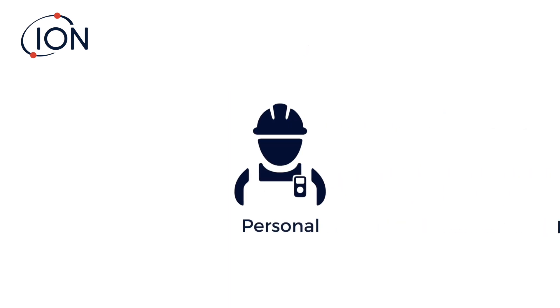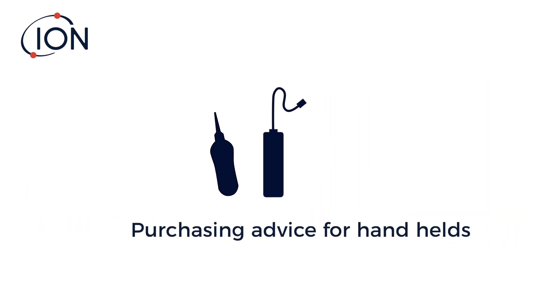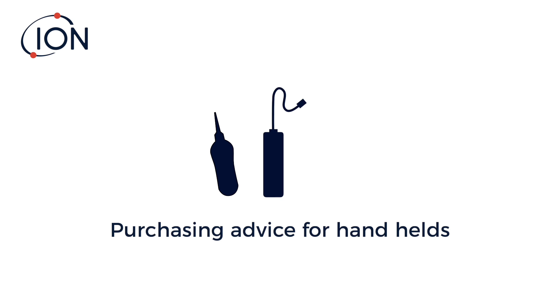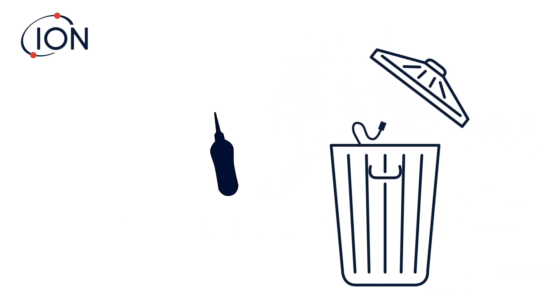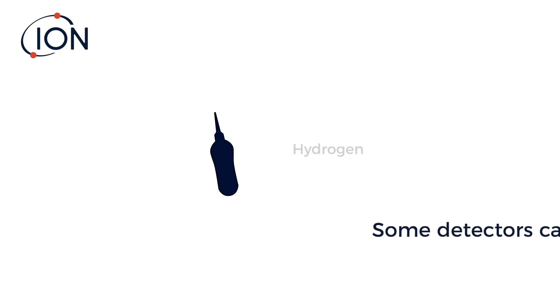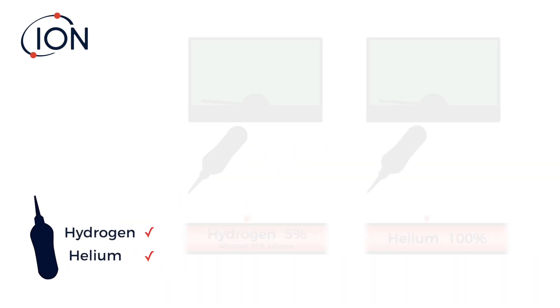Because hydrogen leak testing is so common, equipment to detect it varies considerably. When purchasing a handheld leak detector, there are a few things to look out for. Some low-cost detectors can't be serviced — when the sensor dies, the product is discarded. Some leak detectors can also detect helium.